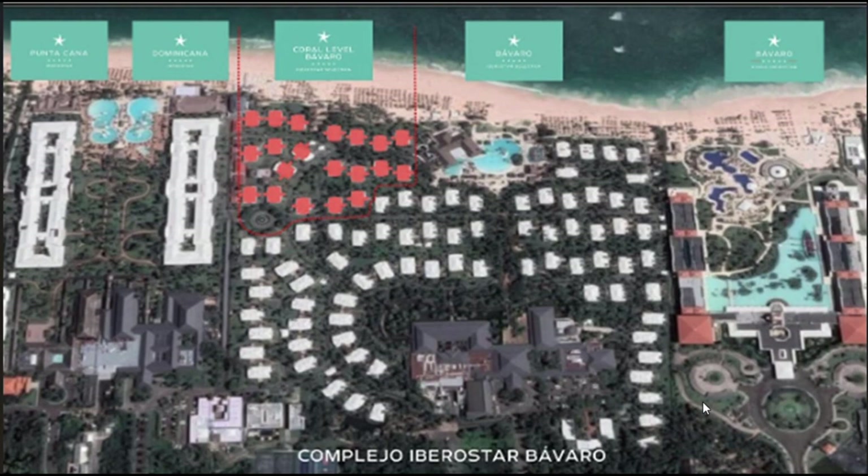In this brief video we're going to share with you the five different resorts at the Iberostar Barbaro Complex in Punta Cana, Dominican Republic.